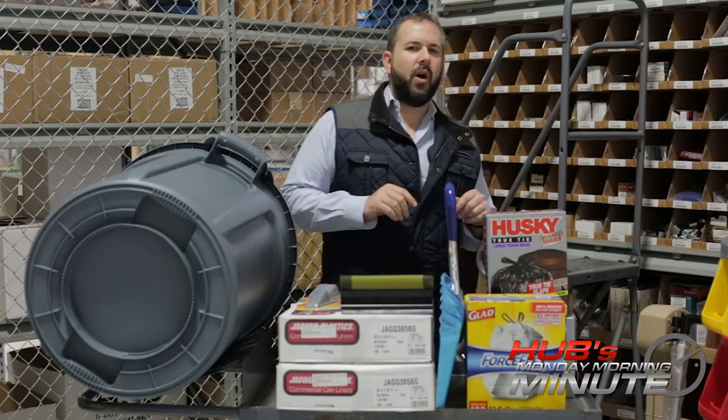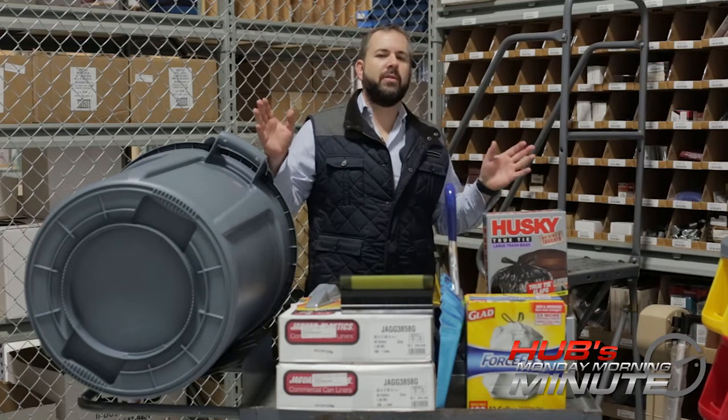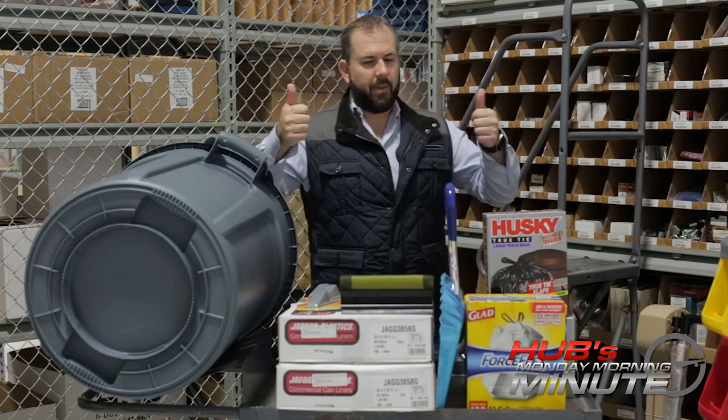Good morning, everyone. Happy Monday. I hope everybody had a super weekend. For those who watched the Super Bowl, I hope everybody had a good time.